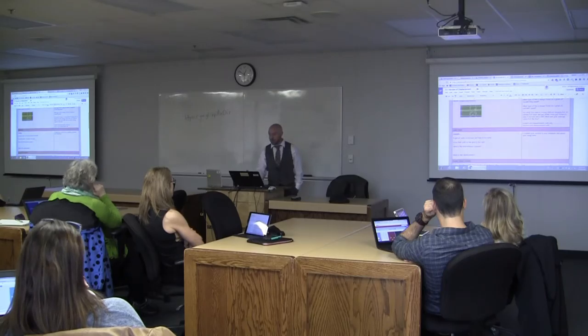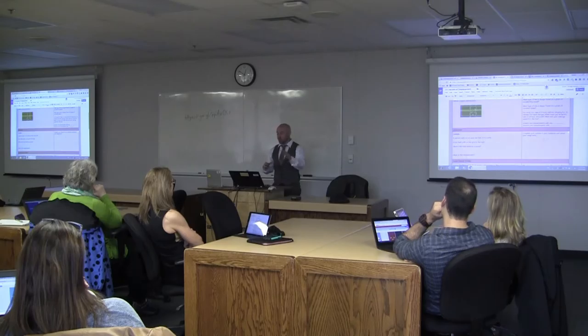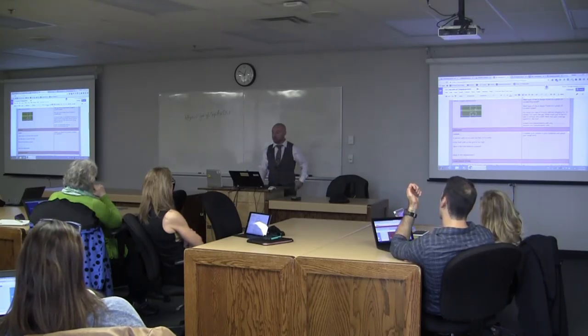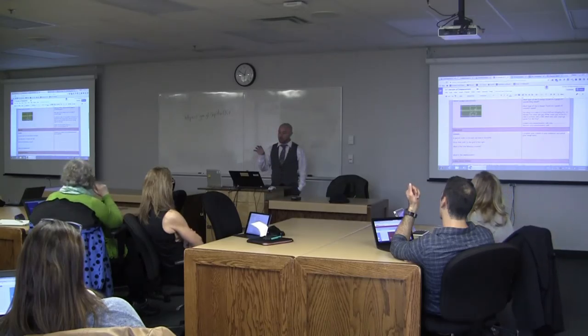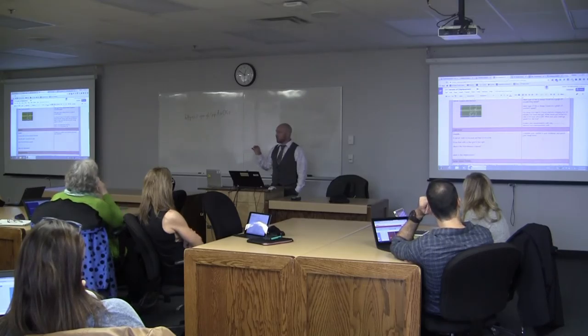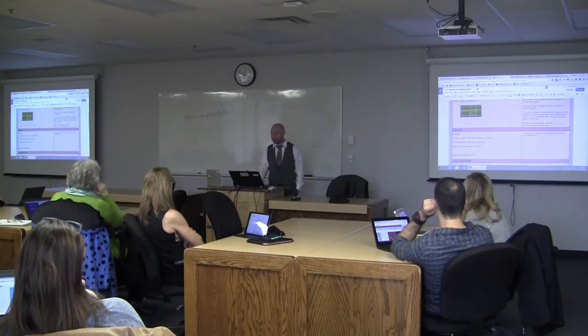They took a picture of their solution and uploaded it here. When we were done, we had several different solutions posted. We shared this document all together and got to look at the benefits of each solution and how people approached it differently.